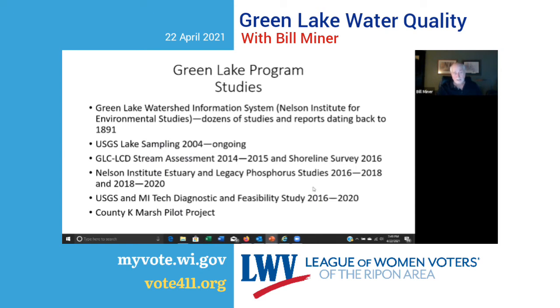There have been a lot of studies going on in Green Lake — it's probably one of the most studied water bodies in the state. Environmental studies go back to 1891 on Green Lake. The US Geological Survey has been sampling Green Lake since 2004 — an ongoing process. A stream assessment catalogued the condition of several streams in the watershed, identifying serious sources of erosion and serious problems that formed the basis for many watershed projects performed to date. It does need to be updated, as these conditions are changing and studies need to be refreshed regularly.